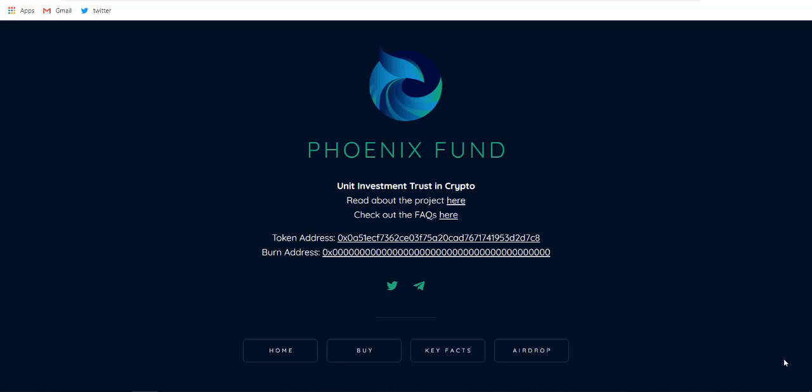Let's continue with the video. Phoenix Fund is a really innovative project and you may have not seen a project like this before, so we are going to be getting in-depth detail about this project. Make sure to stick to the video till the end and let's see how it works and what use cases phoenixcrypto.fund is providing. This is the home page — it is really simple.